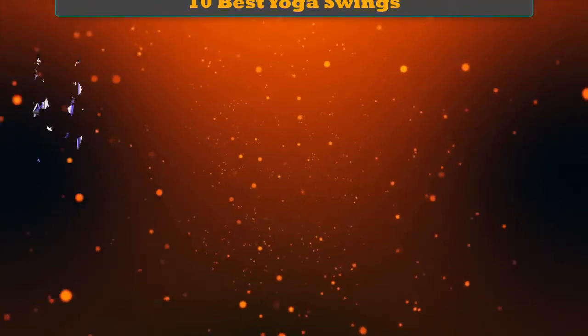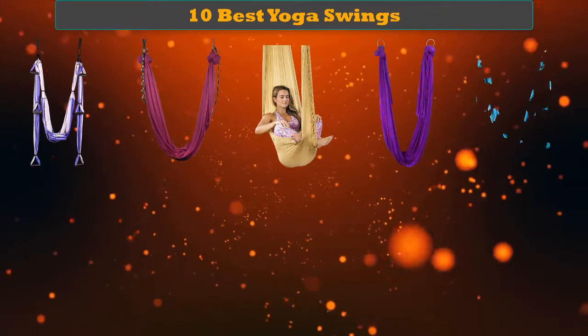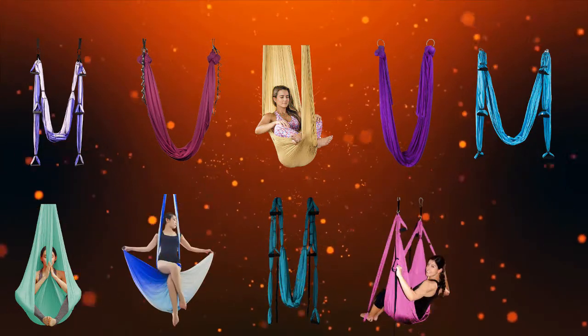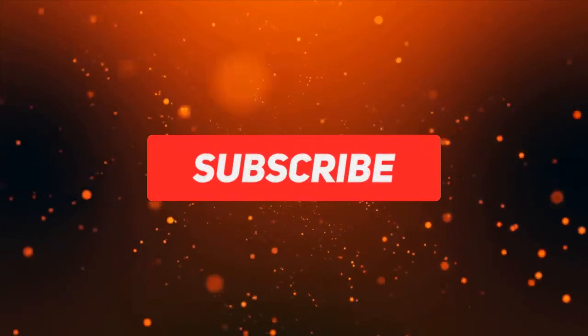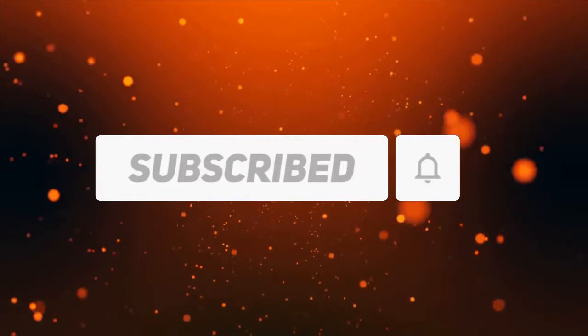Hey guys, welcome to my best yoga swings review. Are you looking for the best yoga swings? We analyzed consumer reviews to find top-rated best yoga swings. We are going to review the top 10 best yoga swings on the market. Subscribe to our channel and get more info and real-time deals on your favorite products. Let's start!